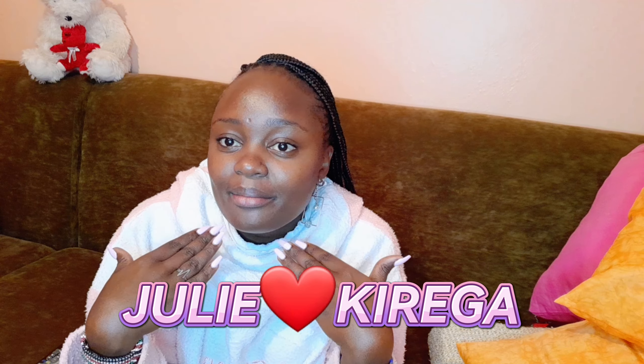Hi guys, welcome back to my YouTube channel. My name is Julie. If you haven't subscribed, please do. In my last Gikomba video I said I got things from Thinktoys twice, and so that's what I'm going to do today — just show you the few pieces I got from there on two separate visits.